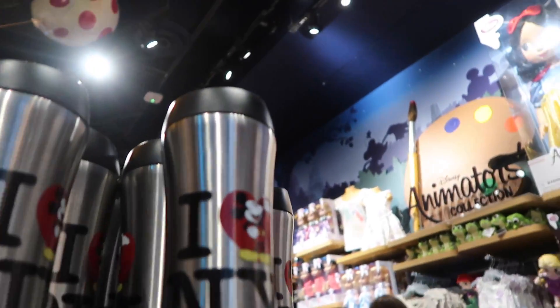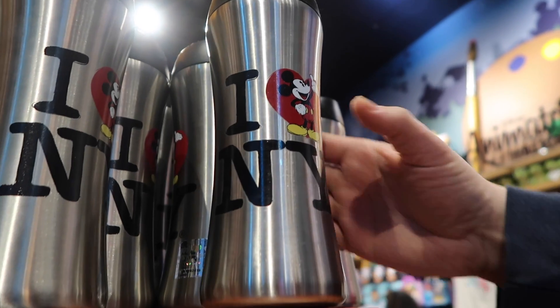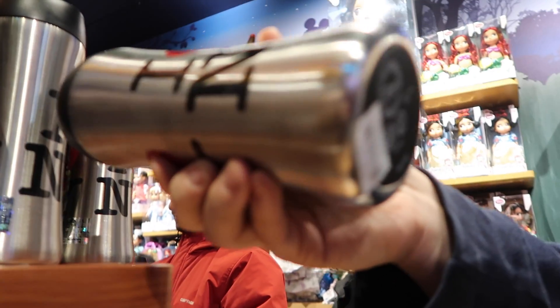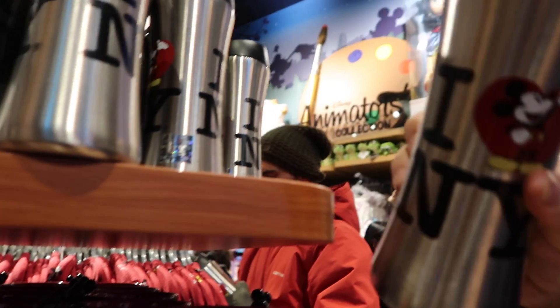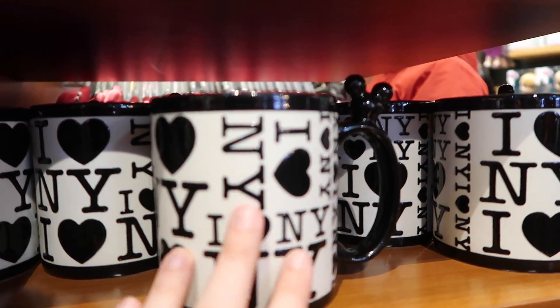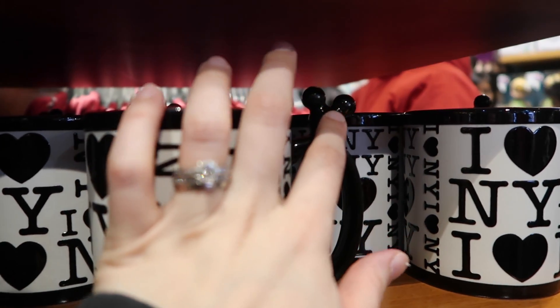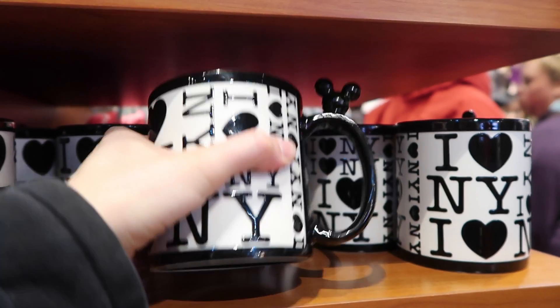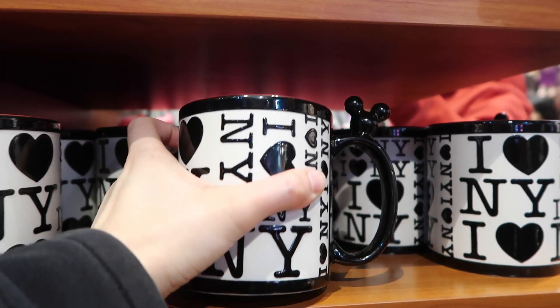Over here we have a bottle that says 'I Love New York' and it's $18.95. And then here we have a mug — I really love this mug. It's very sleek and has a little Mickey Mouse in the corner. It's $14.95, the regular price that mugs are.